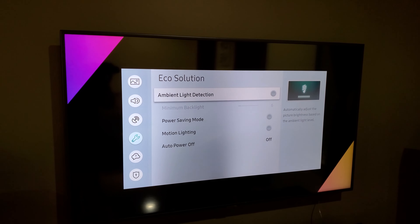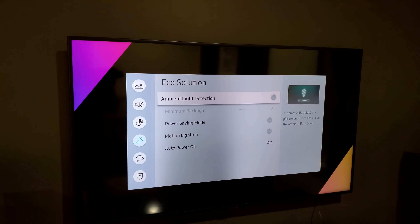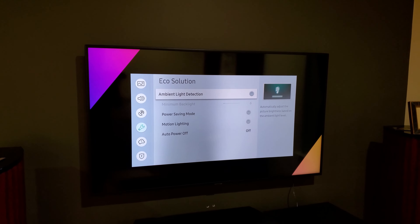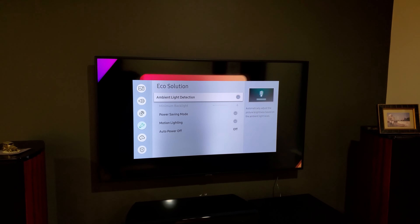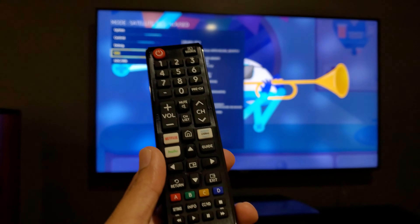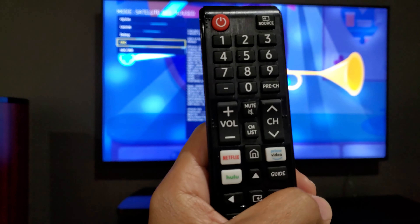See how it flickers. I tried to play with the settings — turn off all the motion lighting, ambient light detection, everything — it's still there. It's kind of irritating, but looks like I need to buy a new TV.